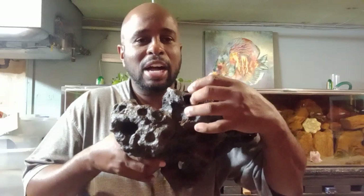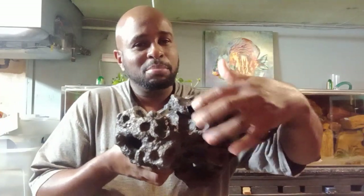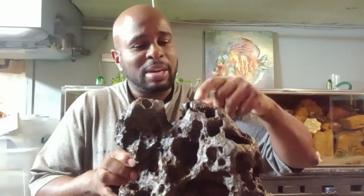This rock here, as you can see, has a crack up here. I had it sitting up on something, it fell off, and it broke. I had to glue it back together — there's a big hole right there.